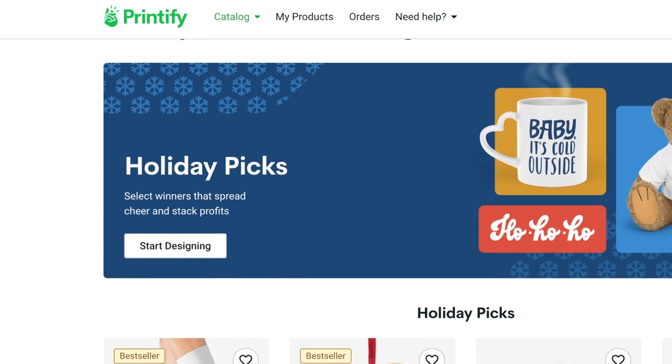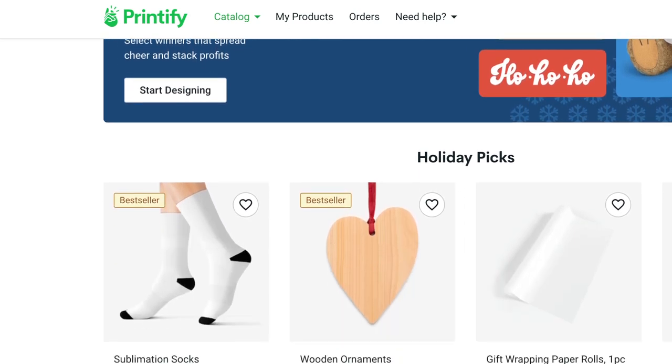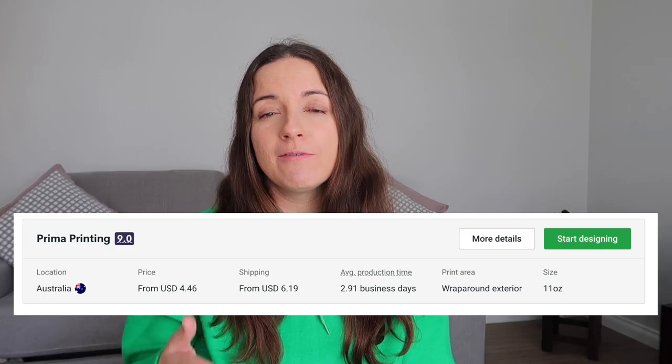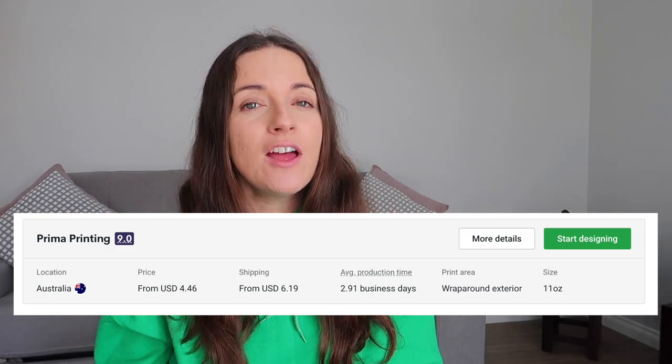The other exciting thing about this video is I'm working with Printify, which I'm feeling super blessed about — it's my main print-on-demand provider. I use Primer Printing for my mugs that I sell here in Australia, but I wanted to check out what their beach towels were like.